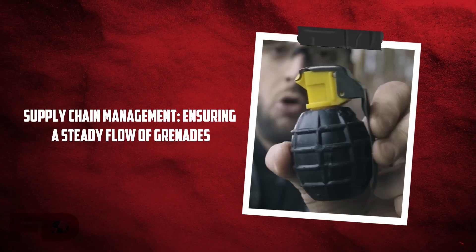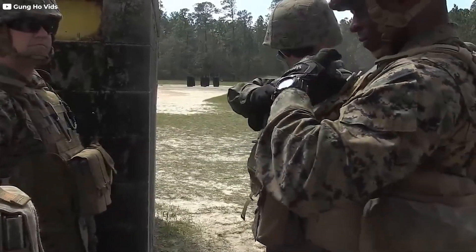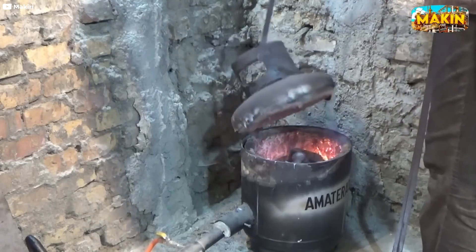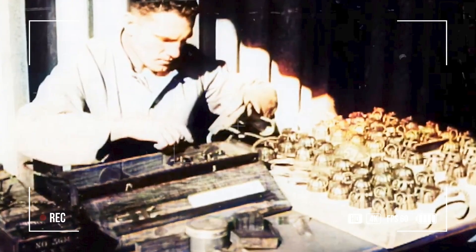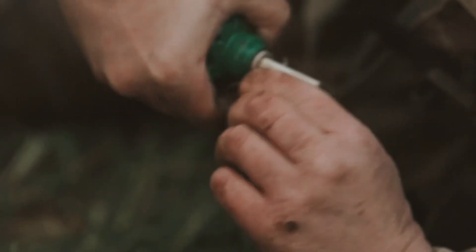Supply chain management: ensuring a steady flow of grenades. Maintaining a reliable supply of grenades is essential for modern military forces. This requires careful management of the supply chain, from raw material suppliers to the final delivery of finished grenades. Manufacturers must work closely with suppliers to ensure access to the metals, chemicals, and components needed for production. Any disruptions in the supply chain, whether due to material shortages, transportation delays, or political instability, can have a ripple effect, impacting the military's ability to equip its forces. As such, manufacturers must have contingency plans in place to address potential disruptions and ensure a steady flow of grenades to the battlefield.